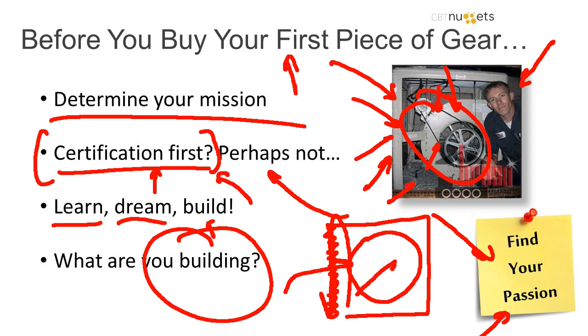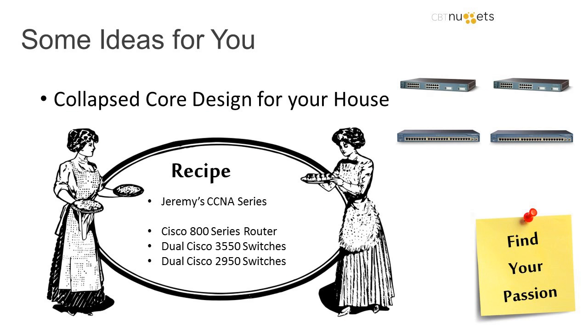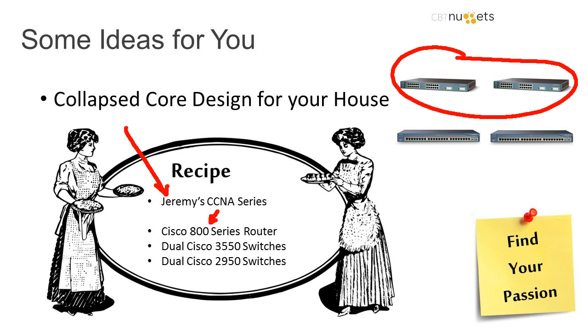Technology labs should build your passion — they shouldn't just build a technical concept. So let me give you an example. What if you were to design a collapsed core for your house? You take a CCNA series, and then you use a couple of $35 3550s — I got them for $20 a piece — layer 3 switching. We live in a modern world of amazing prices.